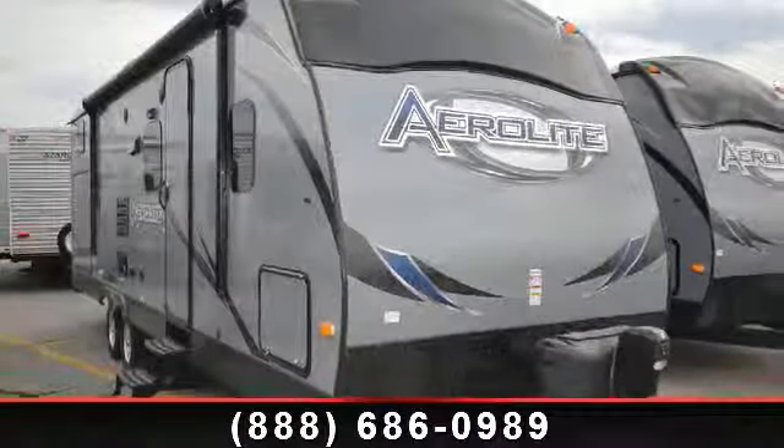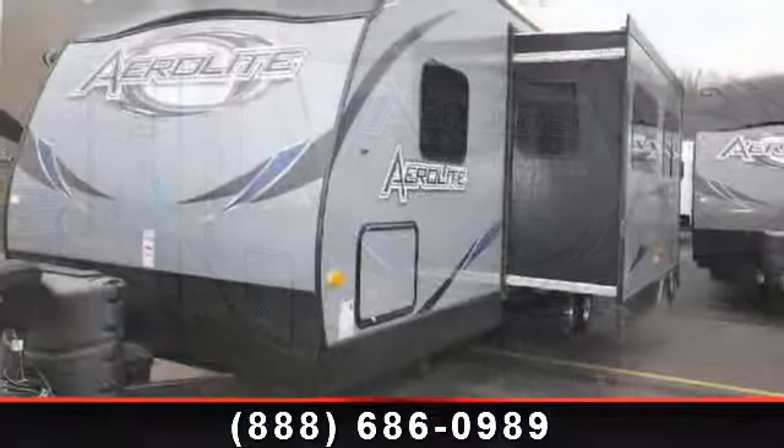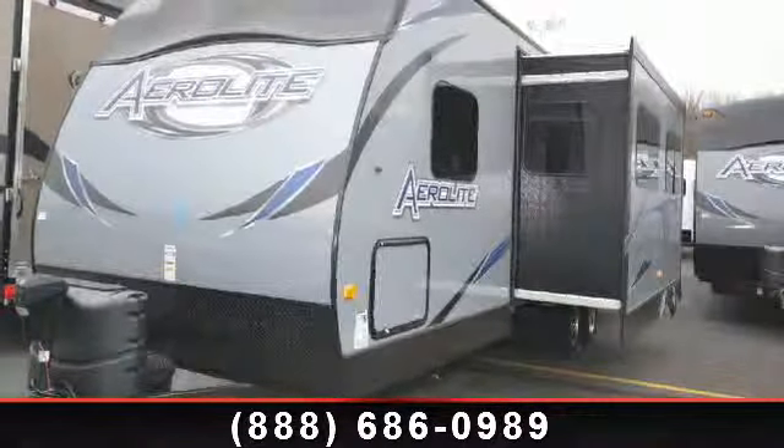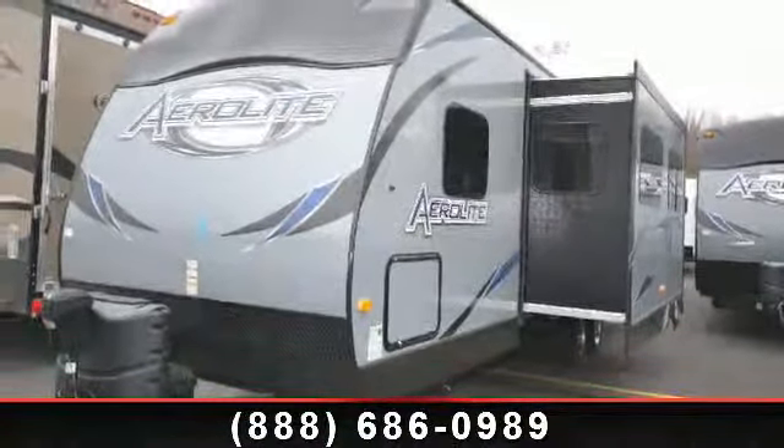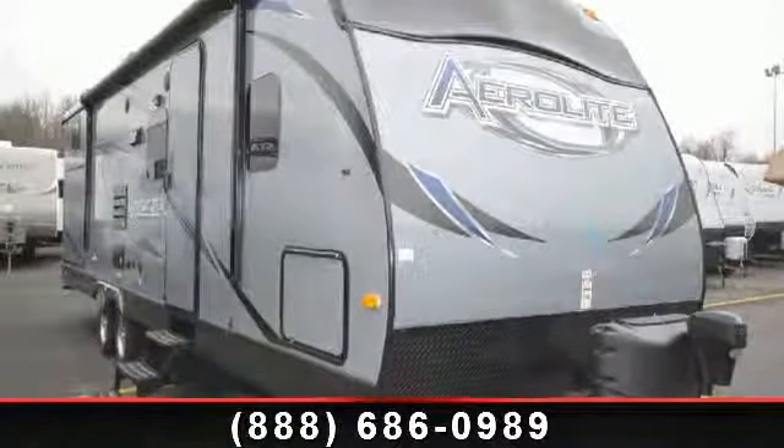Begin an adventure with this 2014 Dutchman Aerolite. If you are looking for an RV with quality construction and ease of towing, this may be the one. Perfect for vacationing, adventuring, or just relaxing, this travel trailer awaits you. An adventure awaits.